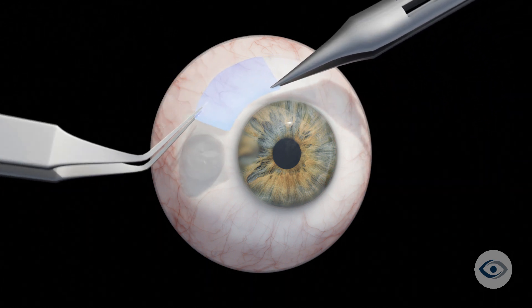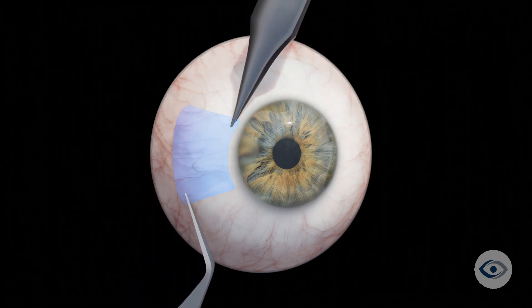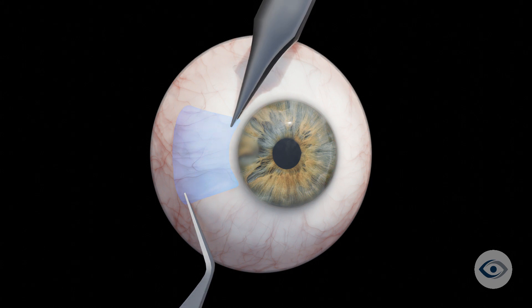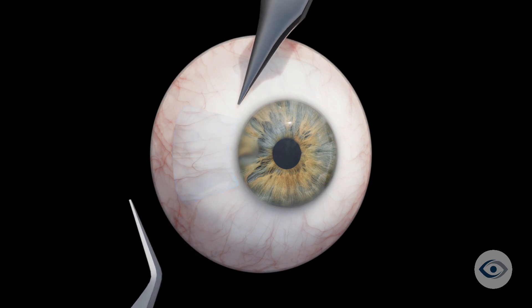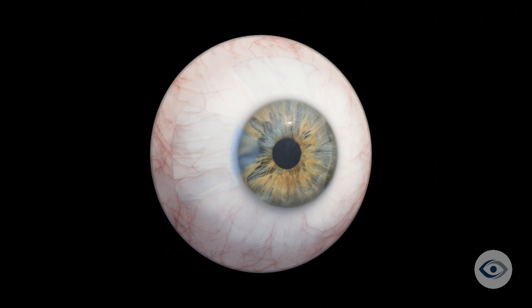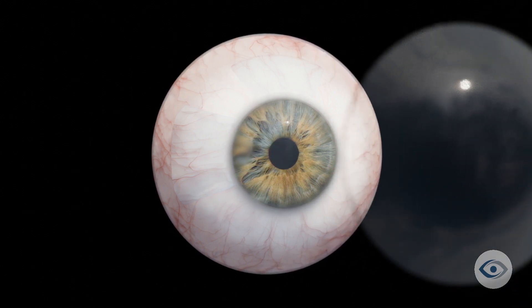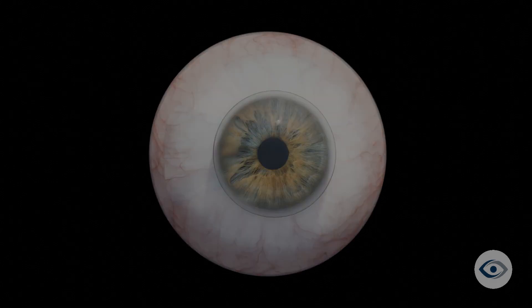The site from which the graft is taken heals within approximately one week. In certain scenarios, your physician may use an alternative type of tissue to close the defect and will discuss this with you beforehand. A faint haze may remain within the cornea after surgery due to the presence of the original pterygium; however, this is usually visually insignificant. To help with healing of the corneal surface, a bandage contact lens will be placed on your eye, and this is typically removed by your physician after one week.